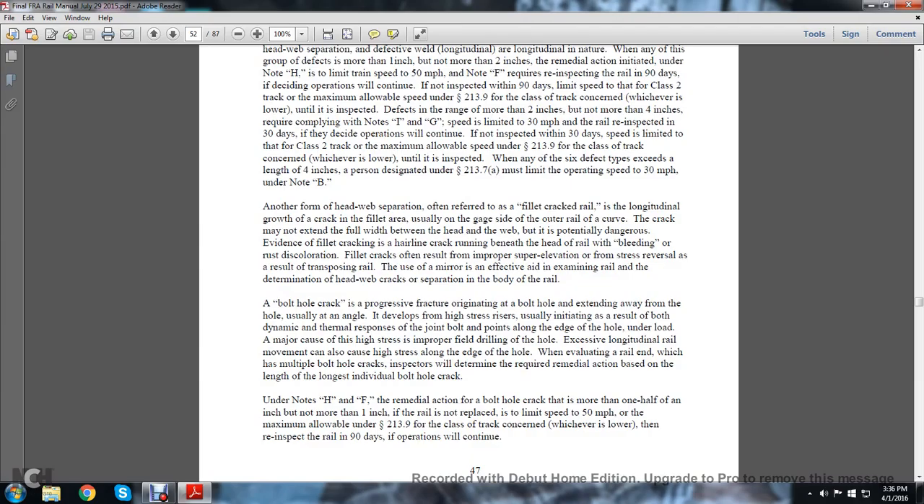Another form of head-web separation — sometimes referred to as a fillet crack rail — is the longitudinal growth of a crack in the fillet area that usually grows out toward the outer rail. The curve of the crack may not extend the full width between the head and the web, and the potential dangerous evidence of fillet cracking is the hairline cracking running beneath the head of the rail. The bleeding and rust discoloration of a fillet crack often results in a proper fillet indication rather than stress reversal, resulting in transposing of the rail. The use of a mirror is effective in aiding the examination of the rail and determining head-web cracks and separations in the body of the rail.